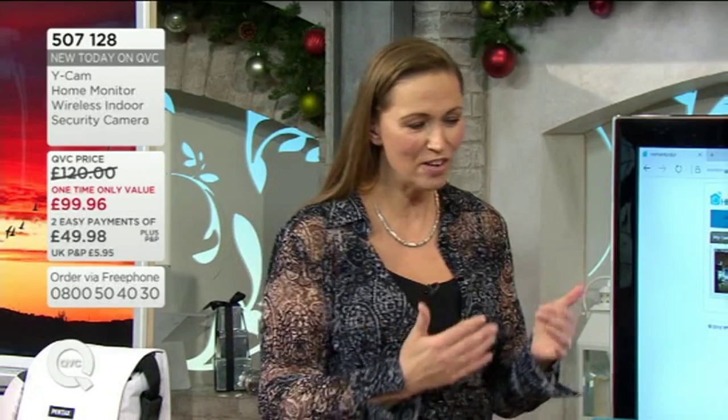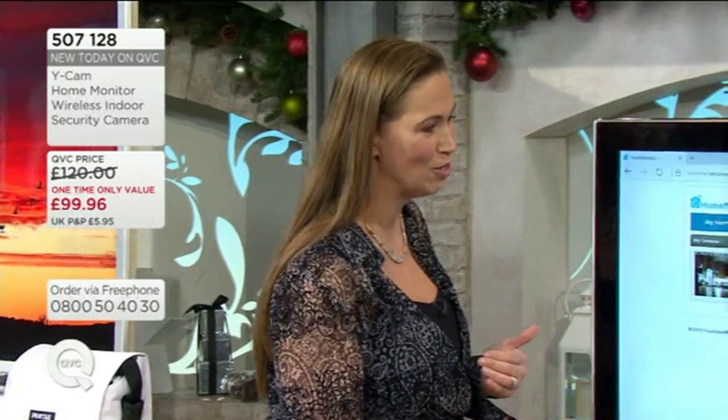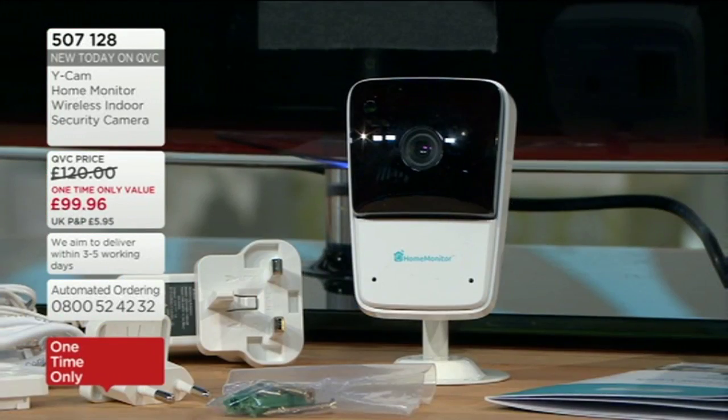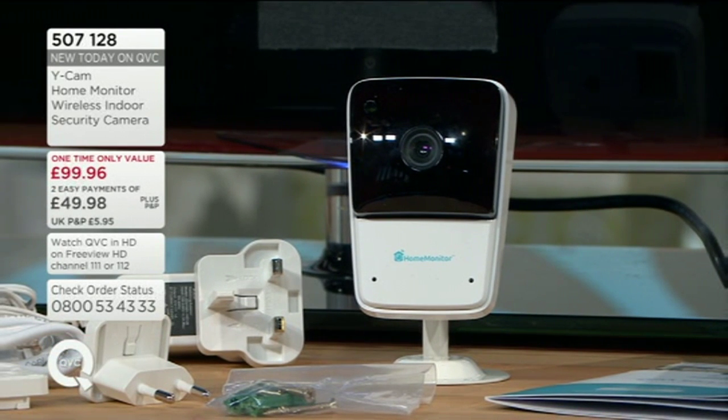Tony Limerick is joining us — he joined us in the last hour. We've been talking about security, and this hour we're kind of taking it one step further. It is from Ycam: a home monitor wireless security camera.